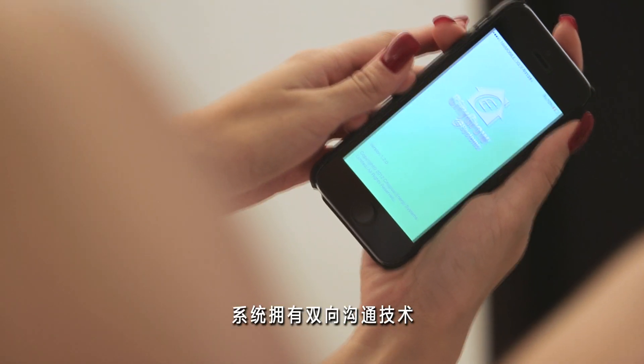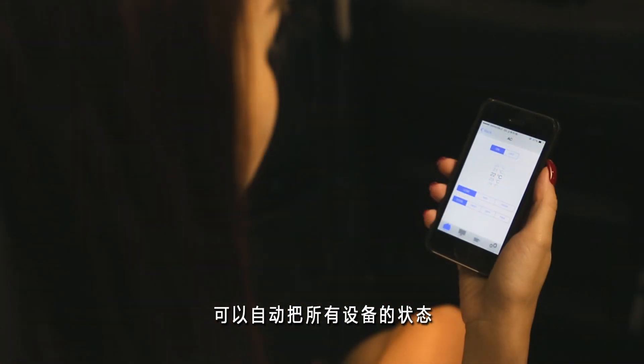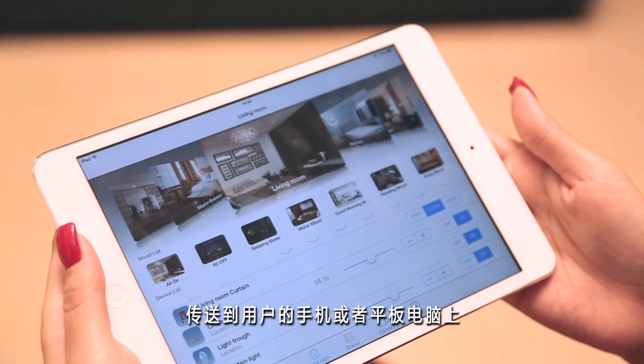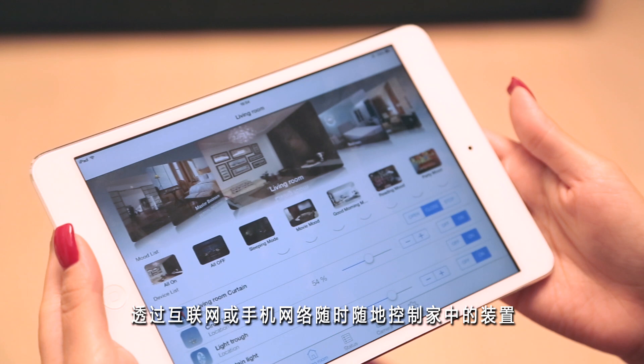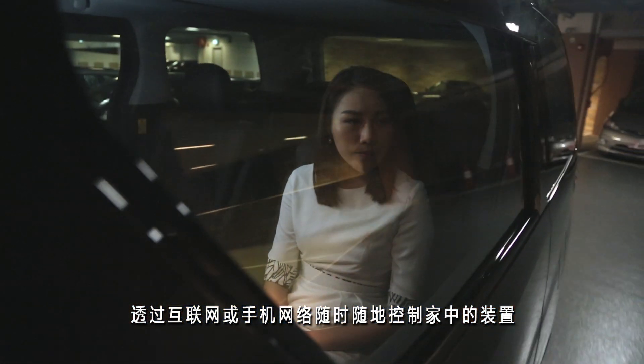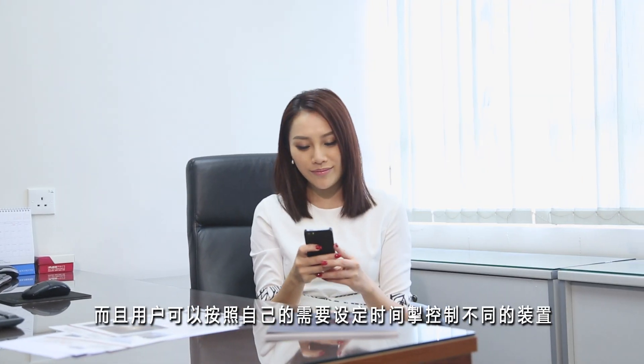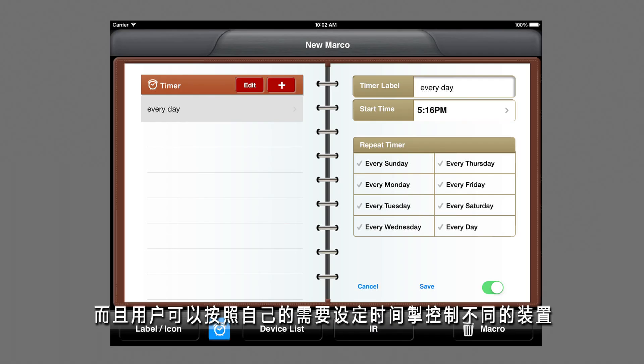Our two-way communication technology allows you to monitor and take full control of your home automation system with your smartphone or tablet through the internet and the mobile network, anytime, everywhere. You can also set up timers to control your home devices to fit your lifestyle.